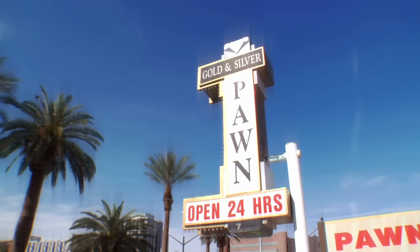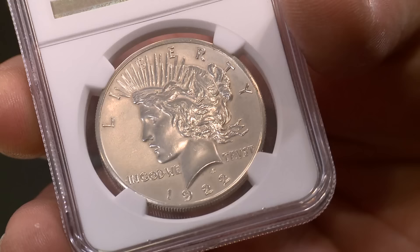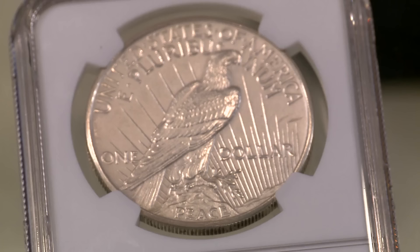Hey, how's it going? Good. Got a 1922 proof high relief matte finish coin. OK. Where did you get this? I won it at a poker game, believe it or not. This is like one of the holy grails of American coins, and you won it at a poker game? Yep. This is cool.